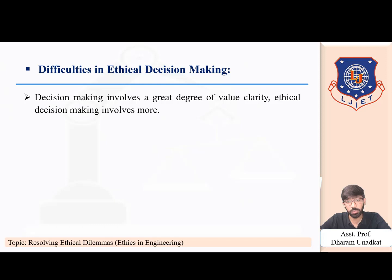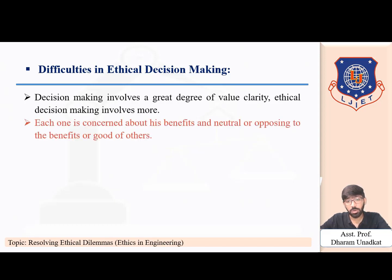Now, what difficulties do you face in ethical decision making? Decision making involves a great degree of value clarity. Ethical decision making involves more — unlike financial, inventory, and production decisions, ethical decisions cannot be coded into a digital machine; they require critical thinking and evaluation. An organization is an amalgamation of various individuals, and there is a conflict of interest at the personal level because each member is concerned about their own benefit, opposing the benefit of others. This conflict leads to situations that are morally challenging to the manager.